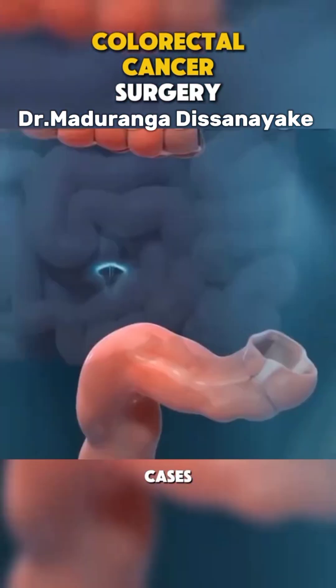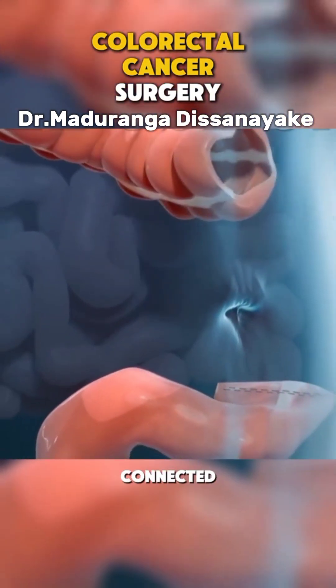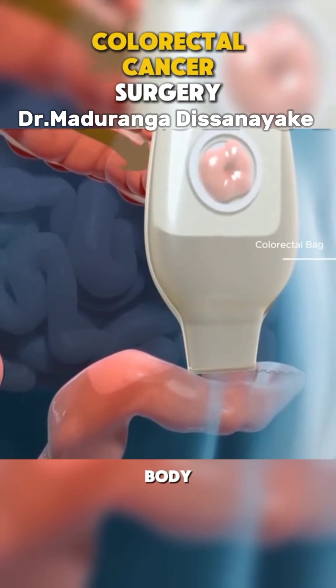In some cases, a temporary or permanent stoma is created, where part of the intestine is connected to an opening in the abdomen, allowing waste to exit the body through a bag.